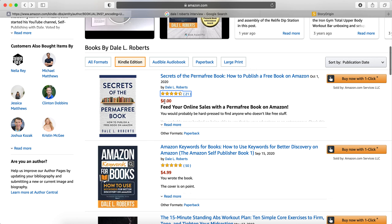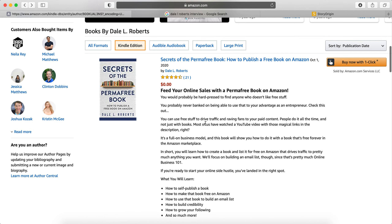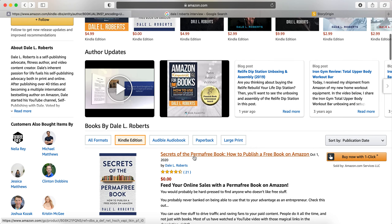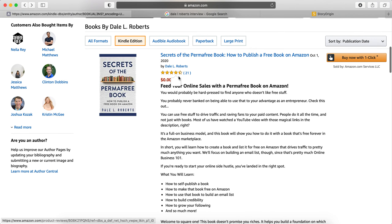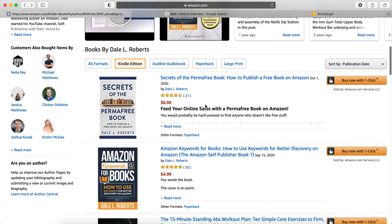There are also permafree books — permanently free — look at that, the price is zero. You can grab that for free — just hop onto Amazon and download it. He's clearly doing something very right because he's got many reviews. It launched recently — October/September 2020 — and there's a huge amount of reviews, so he's doing very well there.